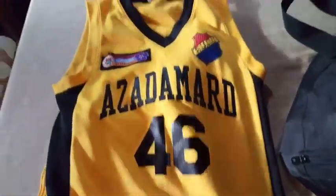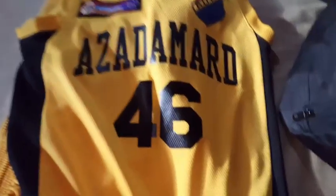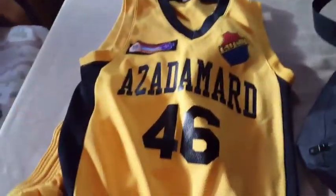First of all, I play in an Armenian league, so you probably might not know this jersey, but here it is. I play for the AZ, my number is 46. We're actually having a tournament, so this is kind of getting ready for that.